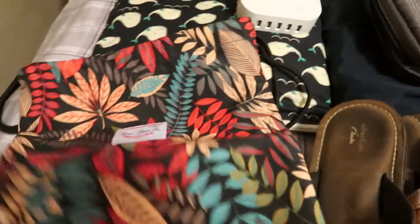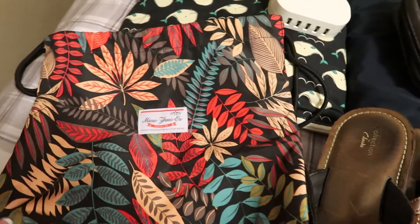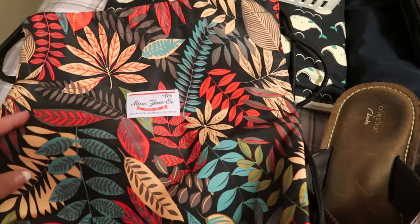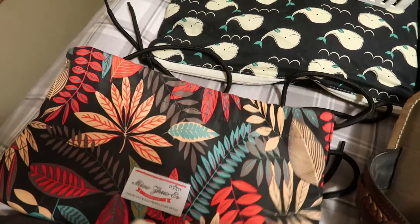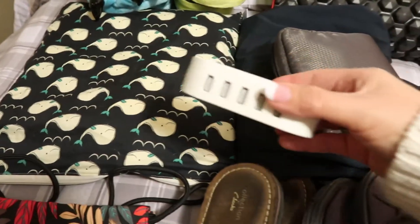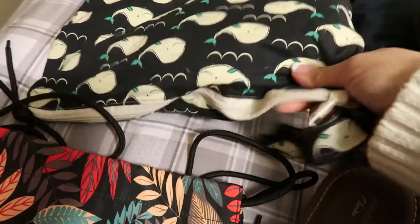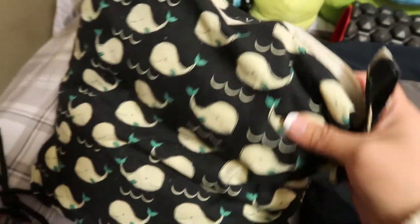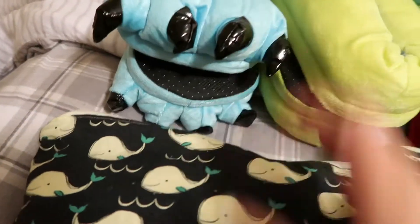I'll link everything I can below. This drawstring bag I picked up from Amazon — we're going to use it when we get off the cruise ship at Disney's private island. They have towels there, but we'll bring sunscreen and a few other things. I also have a multi-purpose USB charger, and a wet/dry bag from Etsy with my swimsuit and swimsuit cover-up.